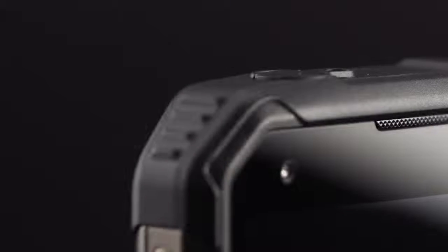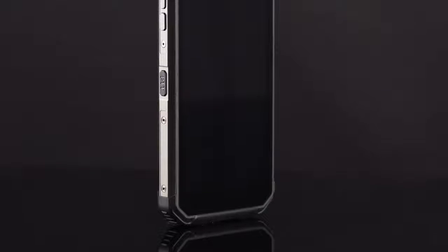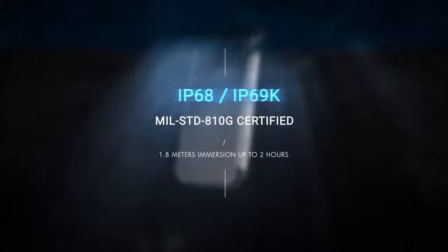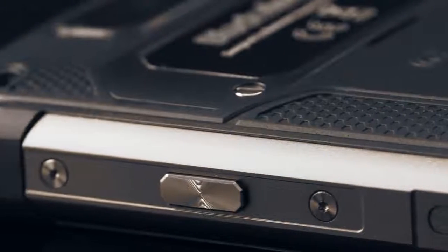As a dedicated rugged devices company for more than half a decade, we always push the boundary of rugged devices to meet future-proof needs. By rethinking what a better rugged smartphone can offer, we bring about breakthrough innovative technology into the rugged phone arena — introducing the all-new BV9500, the most solid smartphone we have ever built.